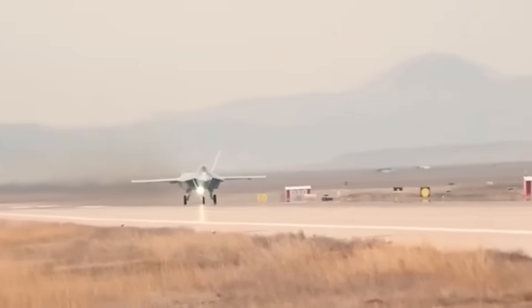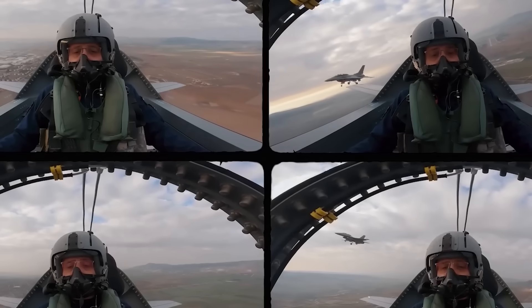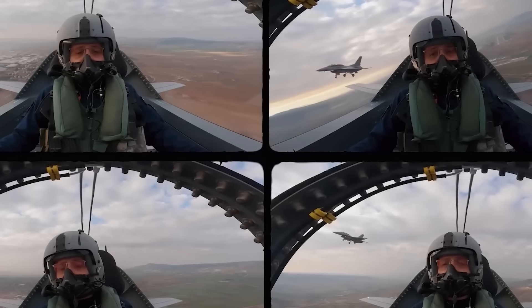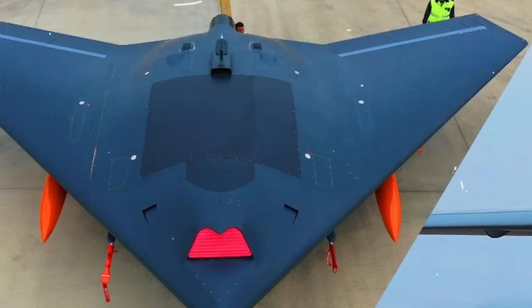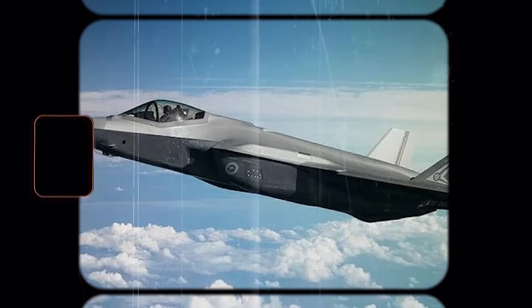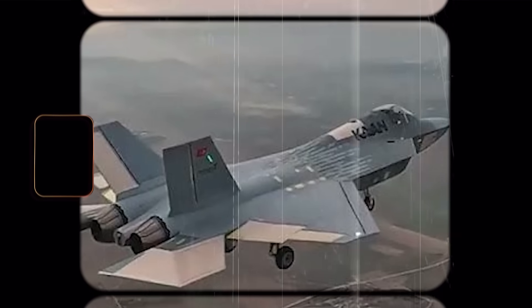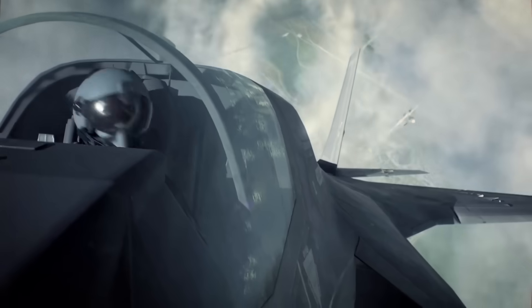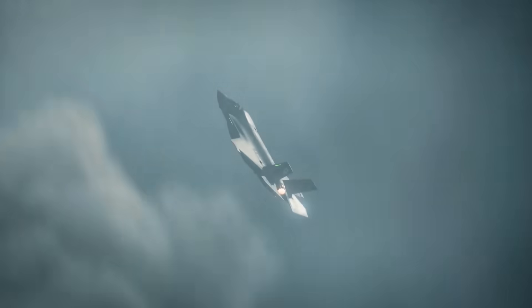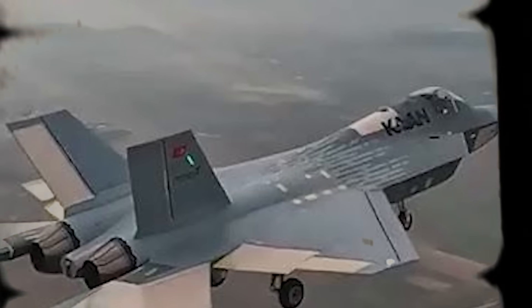And yet, there's one edge Turkey is chasing. The TF-Kaan isn't being built just for a human pilot — it's being built to command drones, autonomous wingmen that extend the pilot's vision and strike capability. While the F-35 can do that, the TF-Kaan may be designed to make it seamless from day one. So while the F-35 rules the skies now, the TF-Kaan is reaching for something else — control of the entire aerial battlefield.